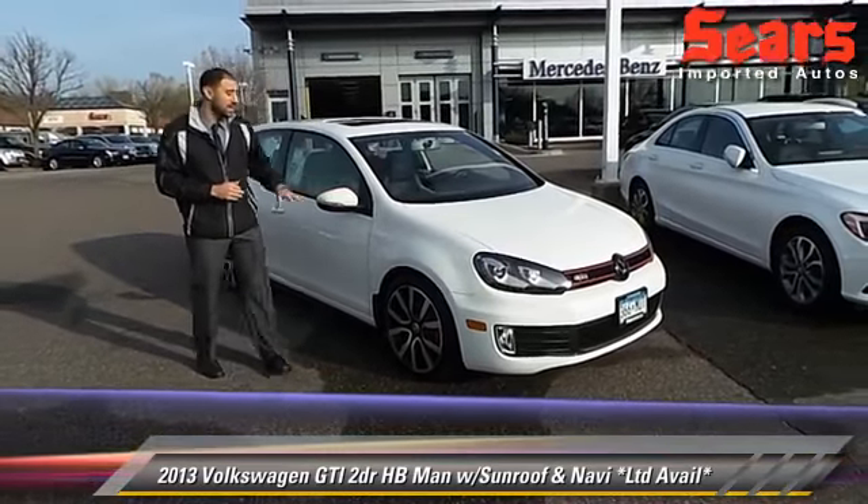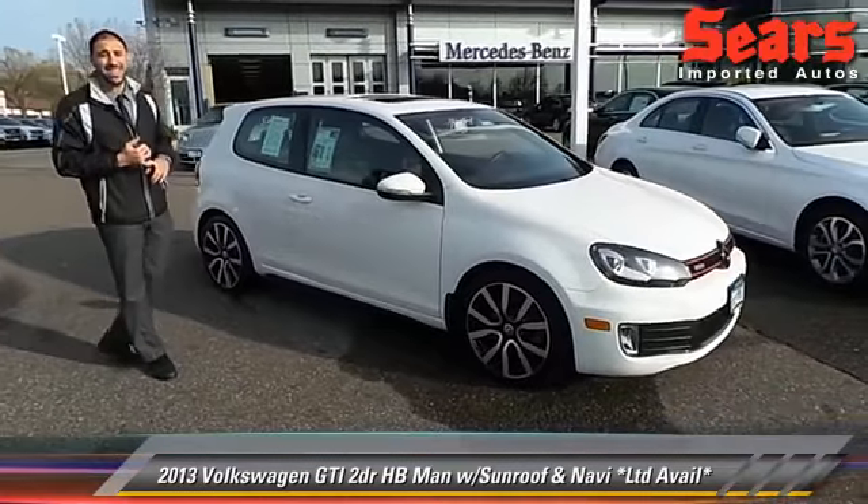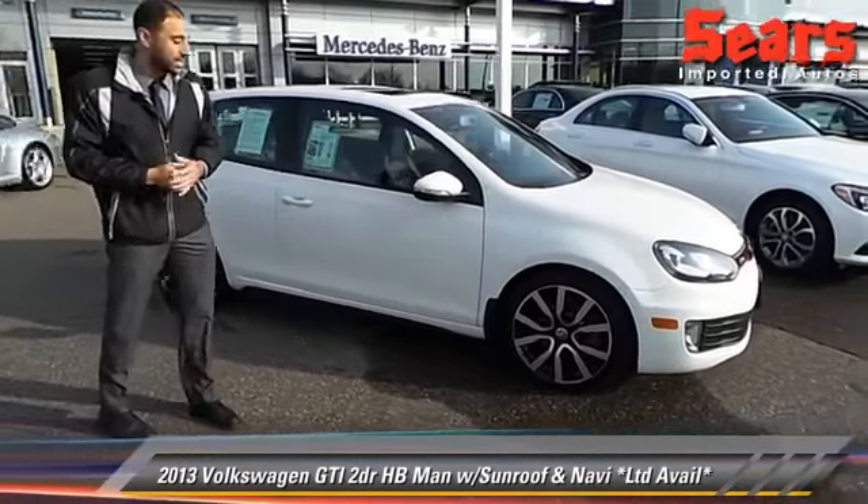Beautiful car, come take a look at this thing — clean, clean. The owner took some pretty good care of it. It's only got 10,000 miles on it. You got your 18-inch sport wheels there.